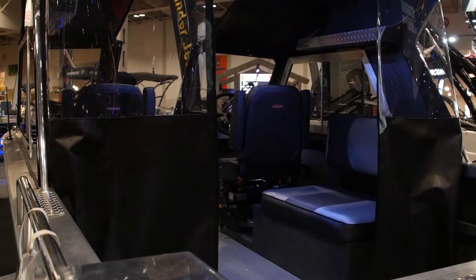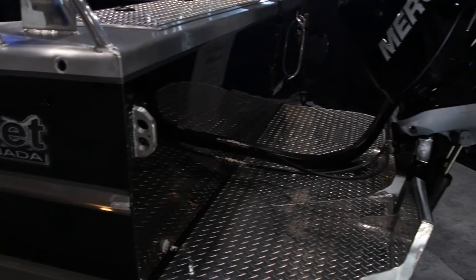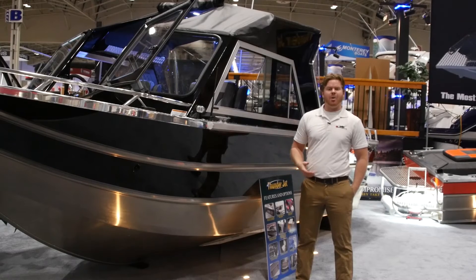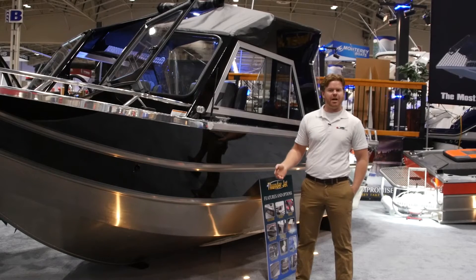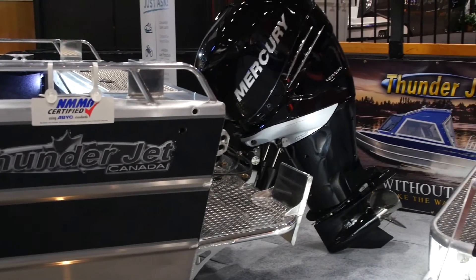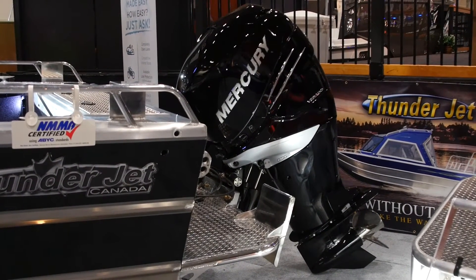So while the other boats are powered by a jet engine, this one is actually powered by an outboard, something a little more traditional for that Ontario market. But jet power is perfect for shallow water if you're in kind of rough conditions or river running. But this is the offshore version, so it features a Mercury Verado outboard on the back.